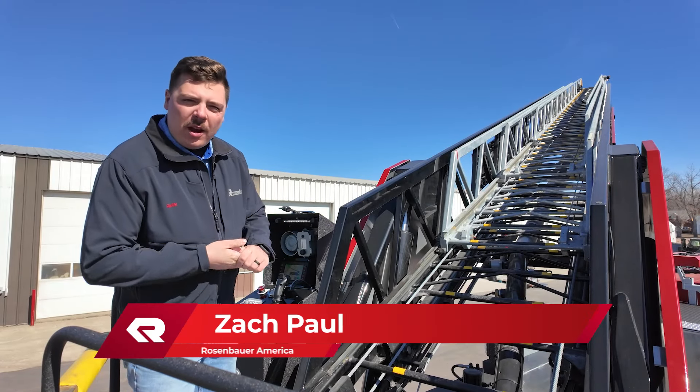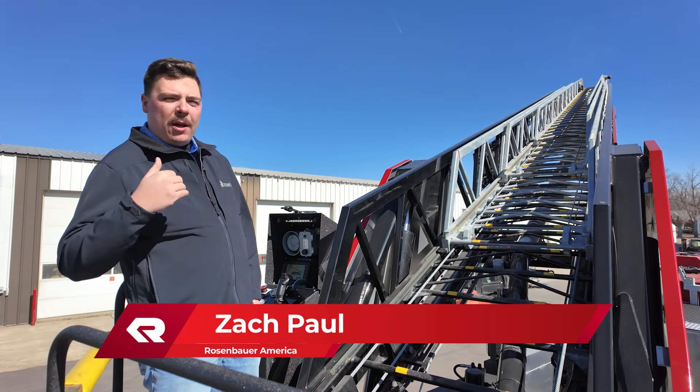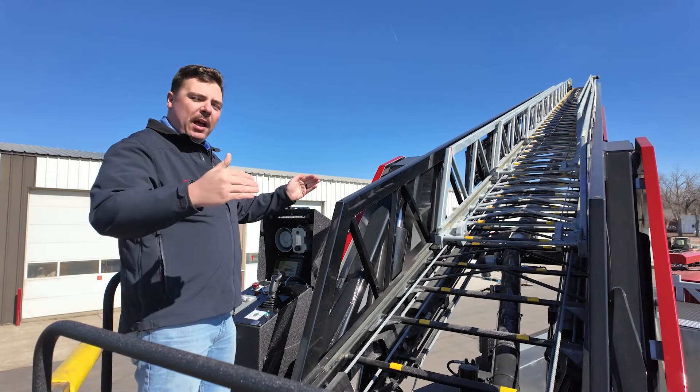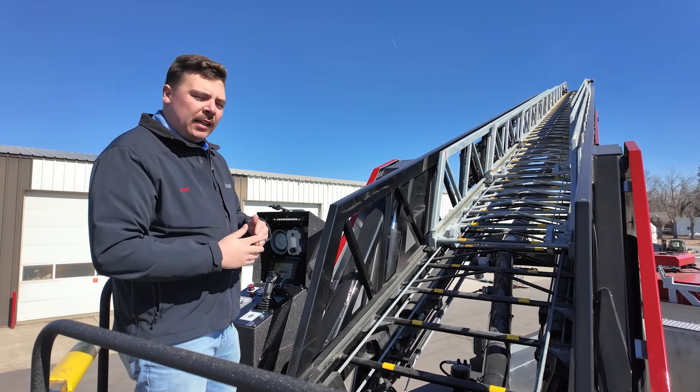Hey guys, Zach Paul here at Rosenbauer America with another quick hit. Today we're talking about aerial auto bedding. At Rosenbauer we give you the most amount of room in order to start auto bedding.